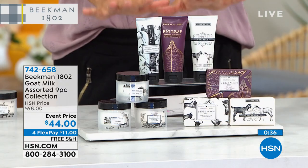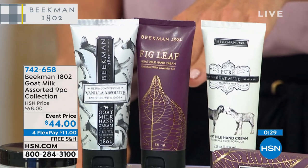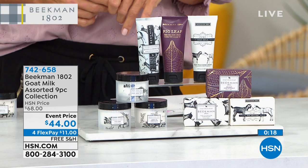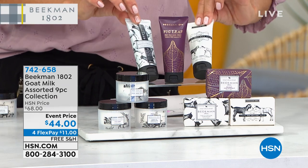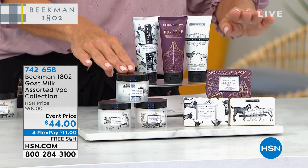We are taking every single order, and if you want to get two sets you are welcome to do that. This is an amazing line that works every single season of the year on dry skin — we're dry in the summer, we're dry in the winter. We've also got lip balms, cleanser, and shampoos coming up in the second hour. Last and final call on this nine-piece collection: three hand creams in fig leaf, pure, and vanilla absolute; three bar soaps; and three whipped body creams. Item number 742-658.